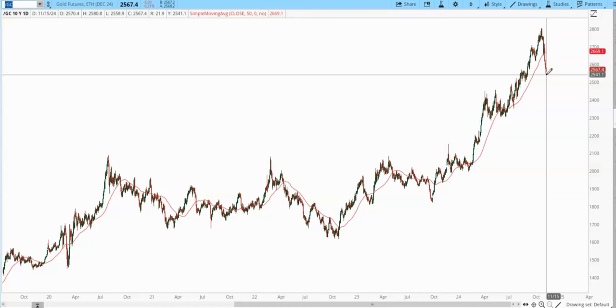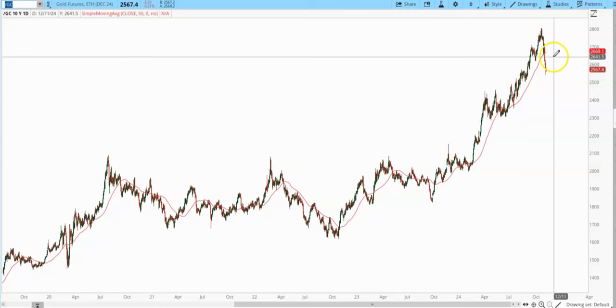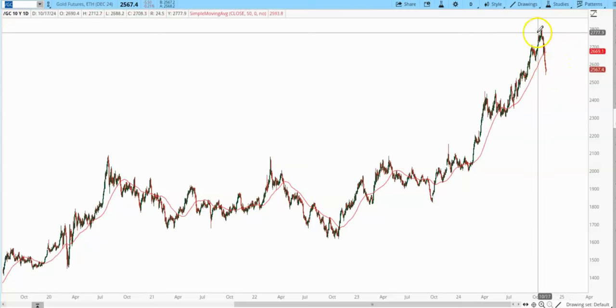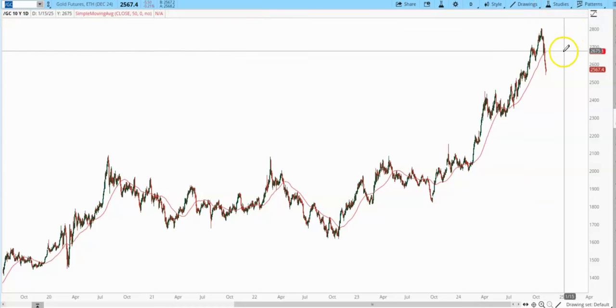I have given premium subscribers a strategy to try and catch this counter-trend bounce. But the real money is going to come once this intermediate cycle low finishes its correction, cleanses that bullish sentiment.